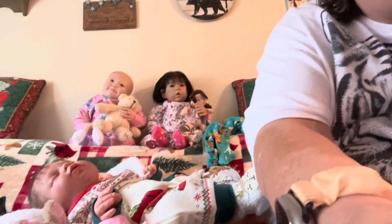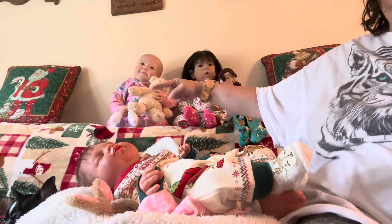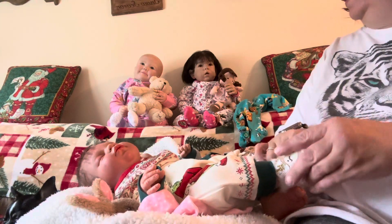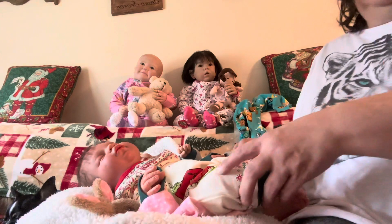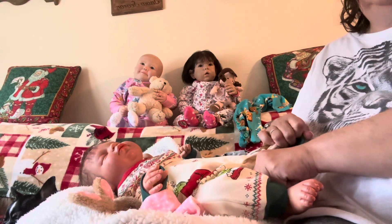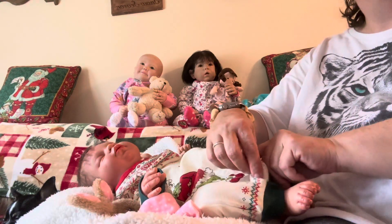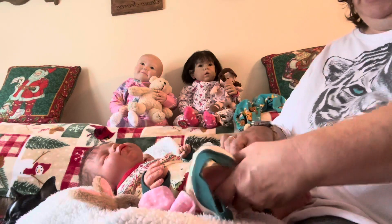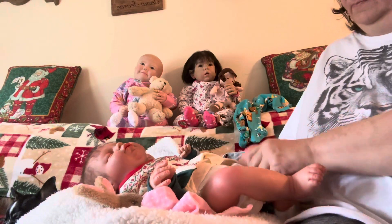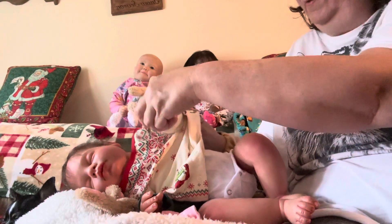Let me see if I can tilt the camera. There she is. And you guys can see Samantha and Madison have already gotten out of their Christmas outfits. I did not do them on camera because they're bigger and they're harder for me to change. I just love this baby's skin tone — I really do. I love this baby to begin with.